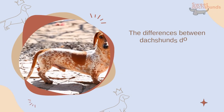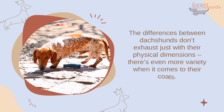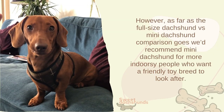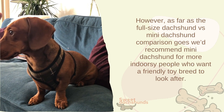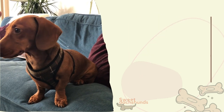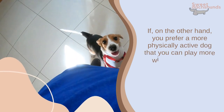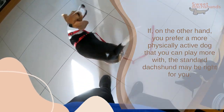The differences between Dachshunds don't exhaust just with their physical dimensions — there's even more variety when it comes to their coats. However, as far as the full-size Dachshund versus mini Dachshund comparison goes, we'd recommend the mini Dachshund for more indoorsy people who want a friendly toy breed to look after. If you prefer a more physically active dog that you can play more with, the standard Dachshund may be right for you.